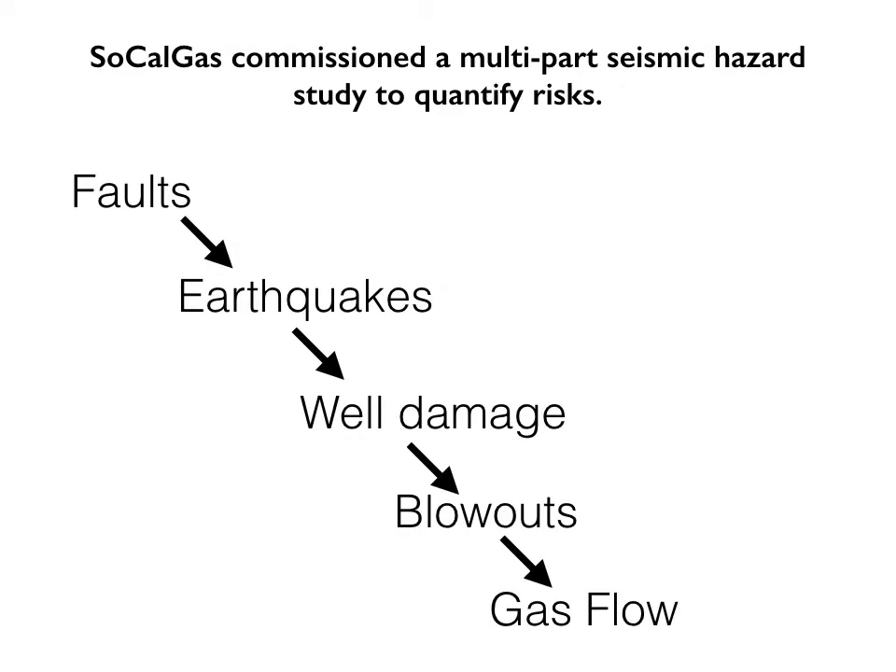Recognizing this, Dogger mandated that SoCalGas conduct a detailed seismic hazard analysis study, and SoCalGas commissioned this as an independent analysis done by academics and scientists from around the country. It's actually a pretty detailed study, and I want to give them credit for doing a very in-depth job. They started by answering questions like: where are the faults located? How big will the earthquakes be? What damage will those do to the wells? How much will the wells leak? And how much gas will flow up to the surface? They went through this step by step in a series of roughly 10 reports, each 50 to 100 pages long — representing the work of several scientists over a couple of months. This is a substantial effort.